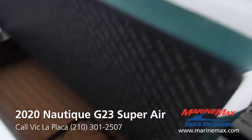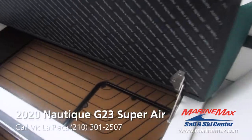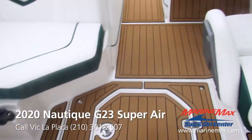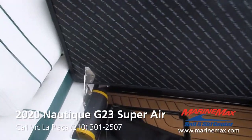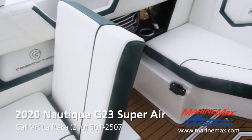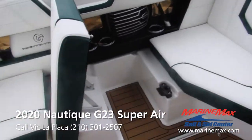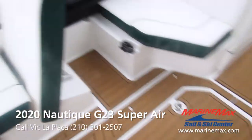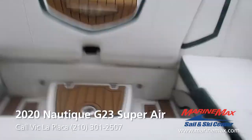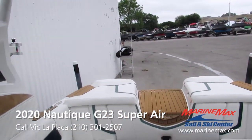Tons of storage. The fit and finish on Nautique is just next to none. You can see they've got Sea deck in the compartments — it's a nice finish. Onboard charger, of course. They've got the stadium-style seating, giving the passenger in the gold wing seat foot room so they're not hanging out in the middle of the walkway. And this pops open so everybody can hang back and watch their surfer, wakeboarder, or whatever it may be.